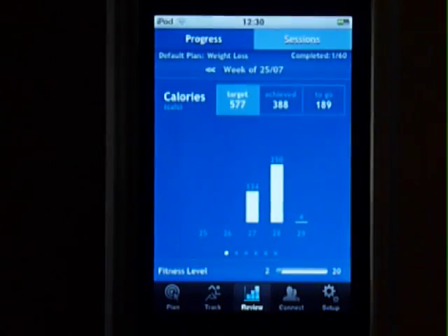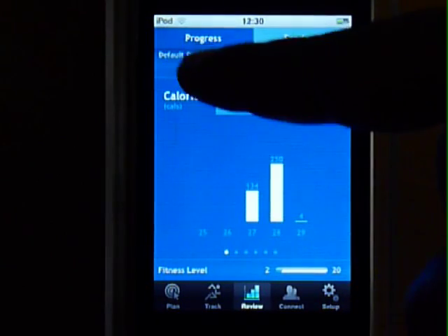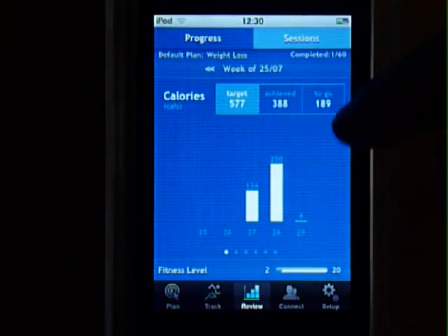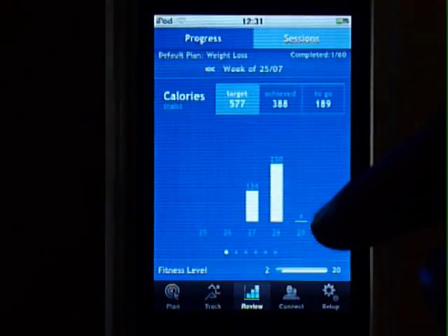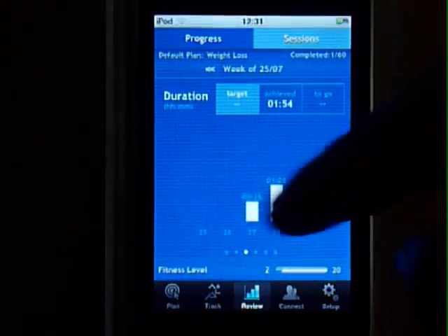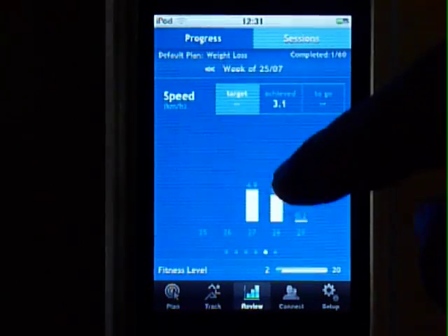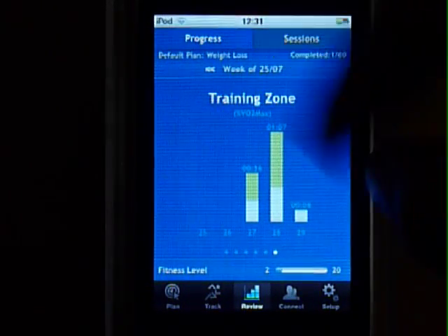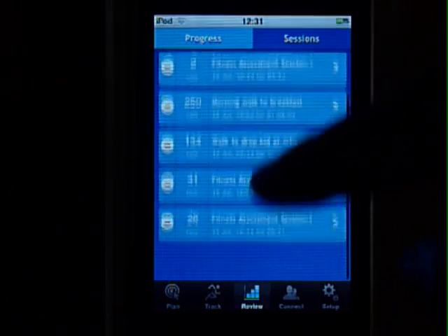Once you complete a session, you can view your progress against goal. If you have a fitness plan, your target is automatically set and you can see how much you have achieved and how much is left. You get charts per day for calories, distance, duration, steps, speed, and your training zone. You can also view detailed charts for each of the sessions that you have done.